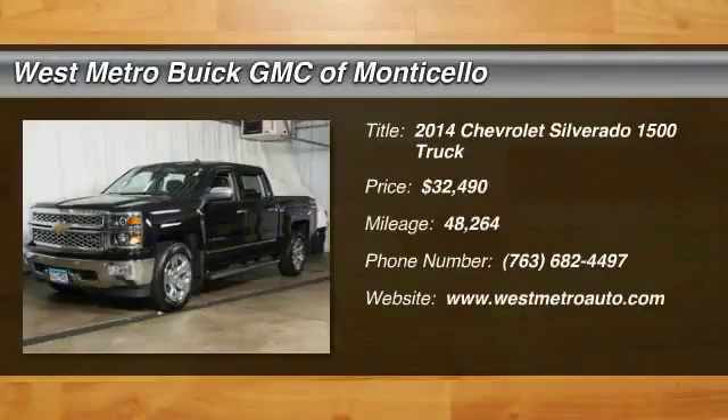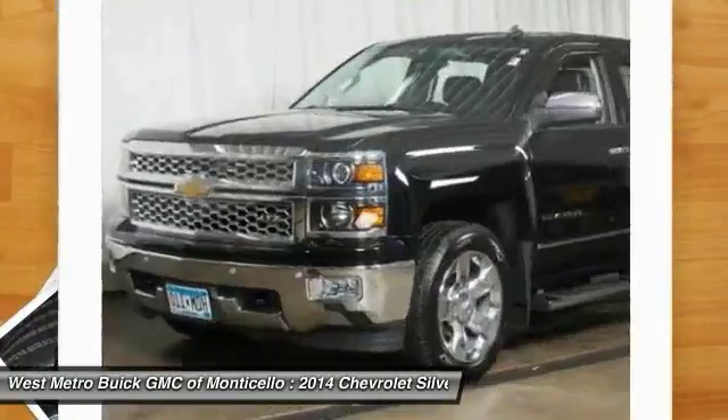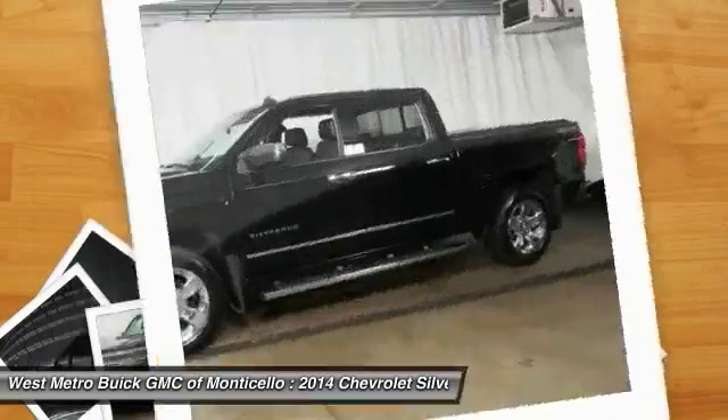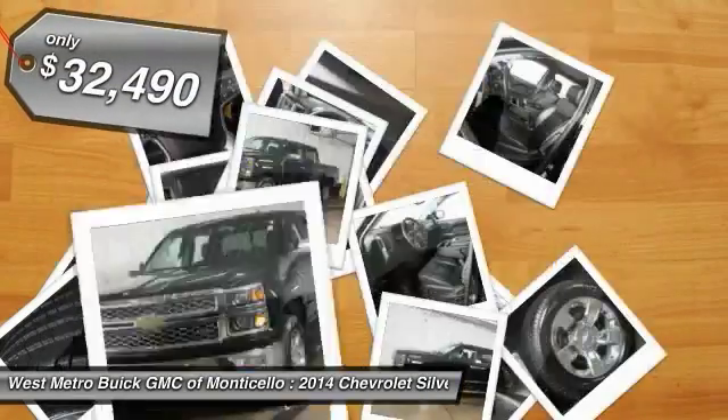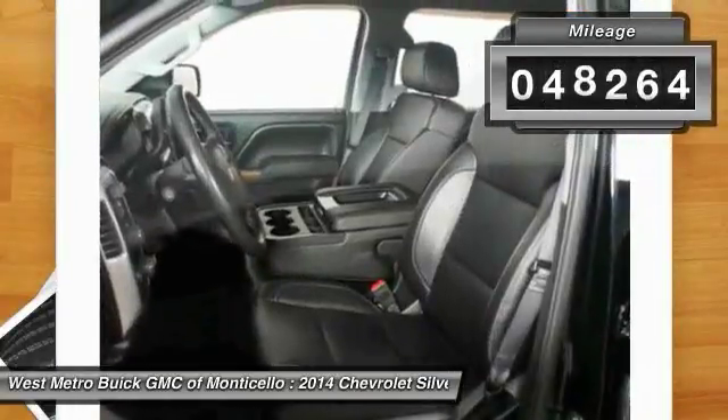Looking for the right vehicle? Check out the 2014 Chevy Silverado 1500. The Chevy Silverado 1500 has the lowest cost of ownership of any full-size pickup and it's priced below $35,000.